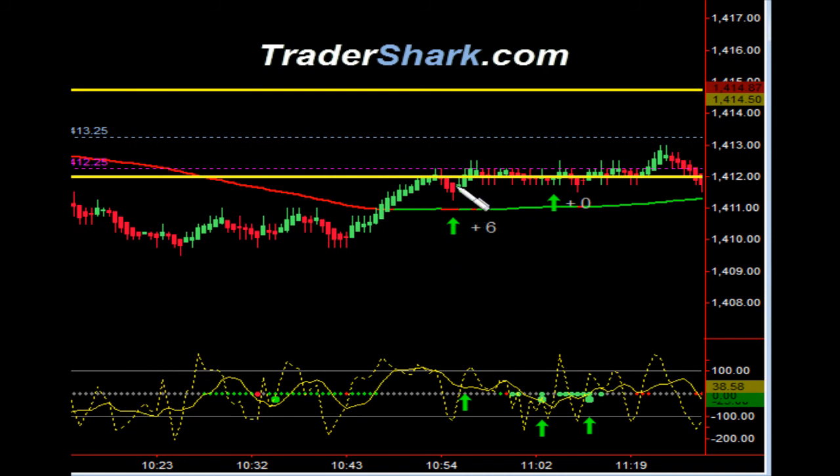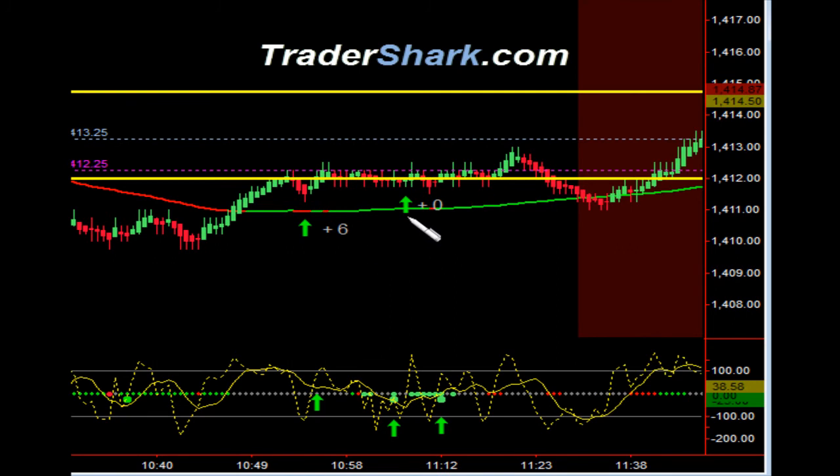Kind of a risky trade working our way in towards the opening range. Took six ticks on that and then got kind of scared out of this trade — some of the other market internal indicators got us out. We entered the trade, got in, filled, and then took no profits. We lost two on the commission there.